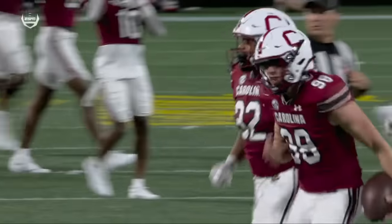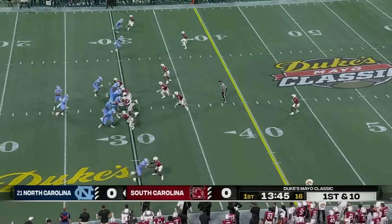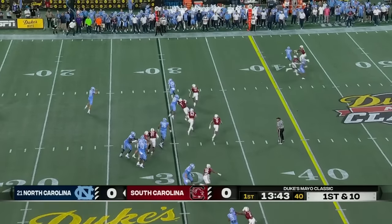My goodness, and they steal a possession. He was the ACC player of the year, the offensive player of the year, the offensive rookie of the year, and the rookie of the year.